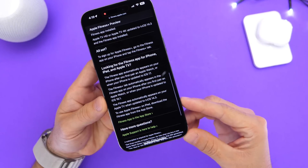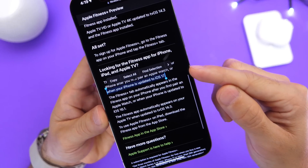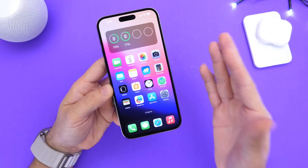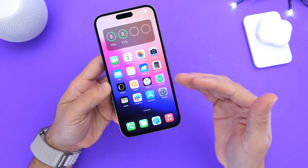I did screen record this just in case Apple decides to change their website, because they made a little mistake there. So iOS 17 is coming later this year — it's confirmed to be called that because Apple named it iOS 17 on their Fitness Plus website, as you can see right there.